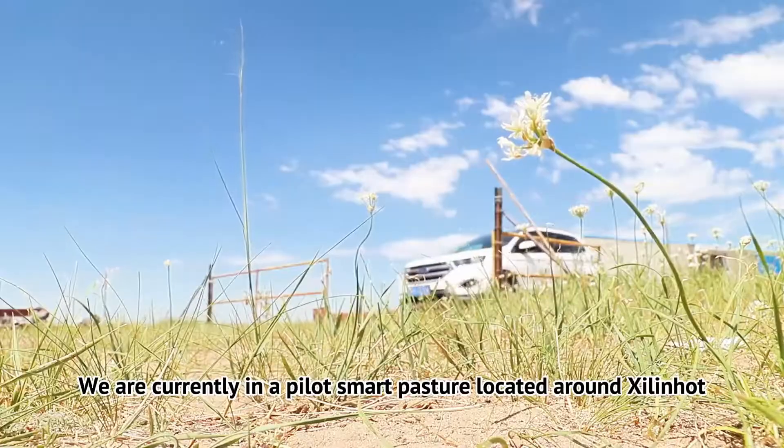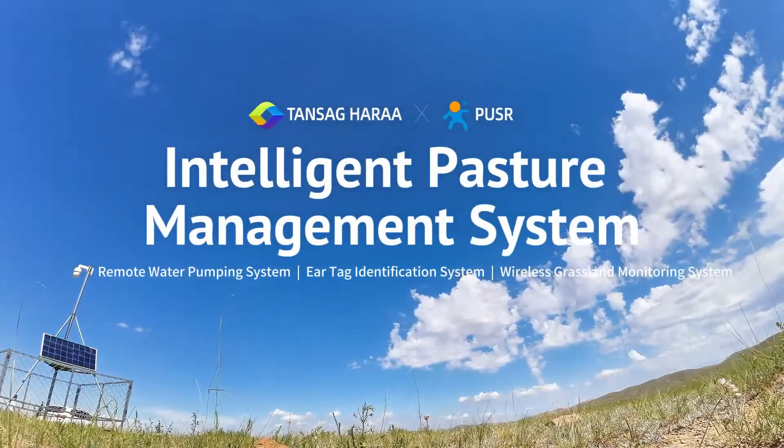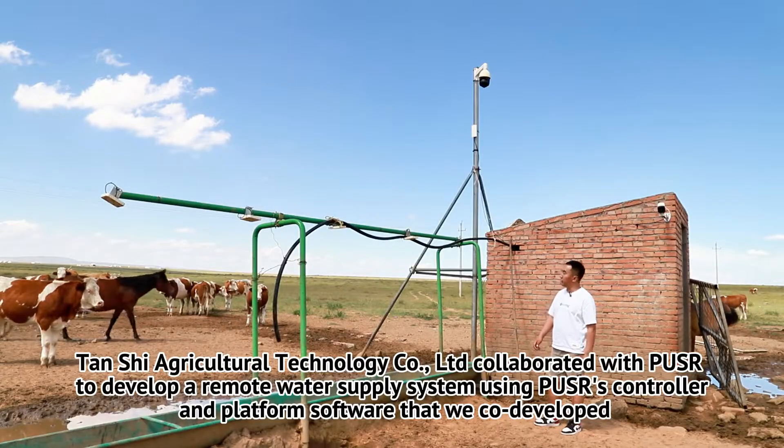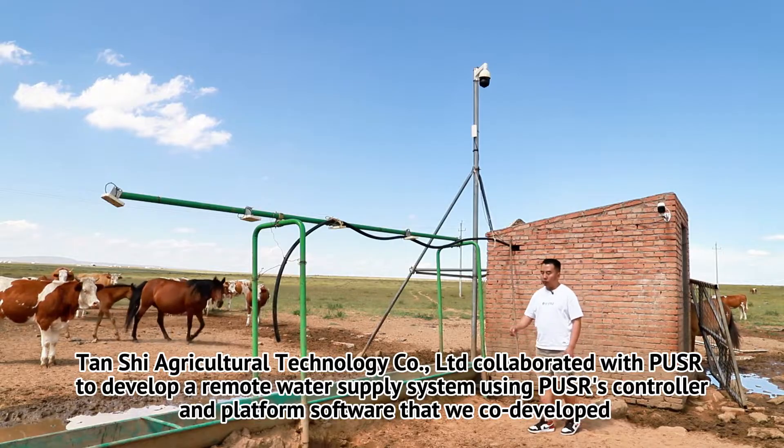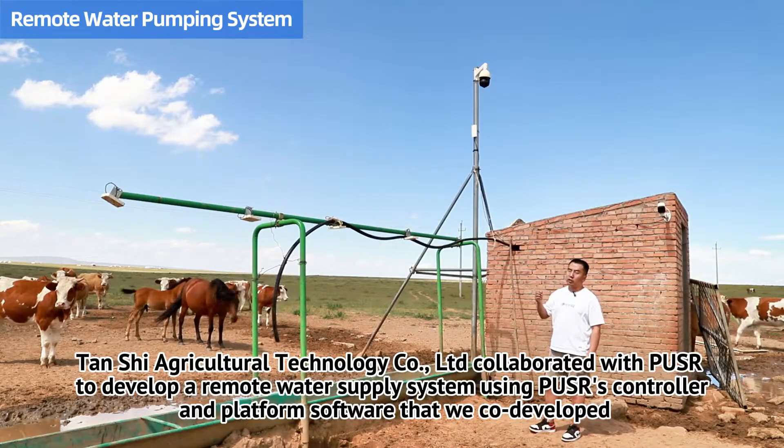We are currently in a pilot smart pasture located around Zilin-Hot. Tanshu Agricultural Technology Co. Ltd collaborated with PUSS to develop a remote water supply system using PUSS controller and platform software that we co-developed.